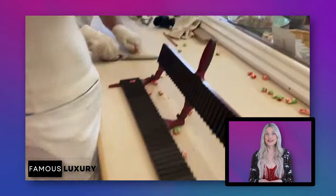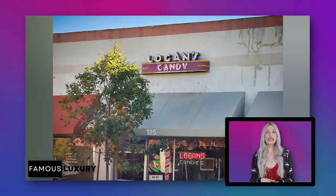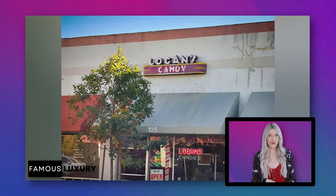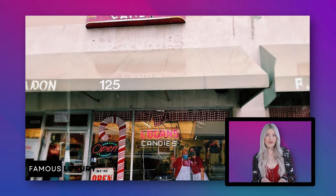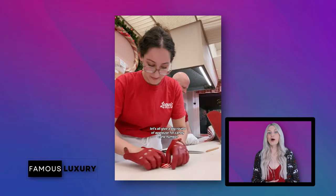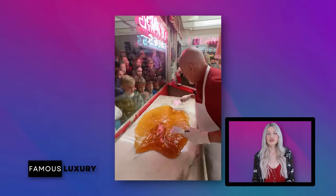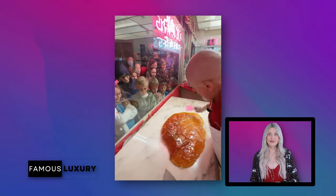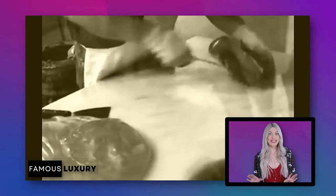We'll also learn what kept this family business thriving for a whopping 90 years. Logan's Candies is a small family-owned candy store located in downtown Ontario, California. Although it might not have the grandeur and extravagance of Willy Wonka's chocolate factory, it still captured people's hearts in Southern California and worldwide, gaining popularity online by producing content that appeals to both candy lovers and those who appreciate visually stimulating content.